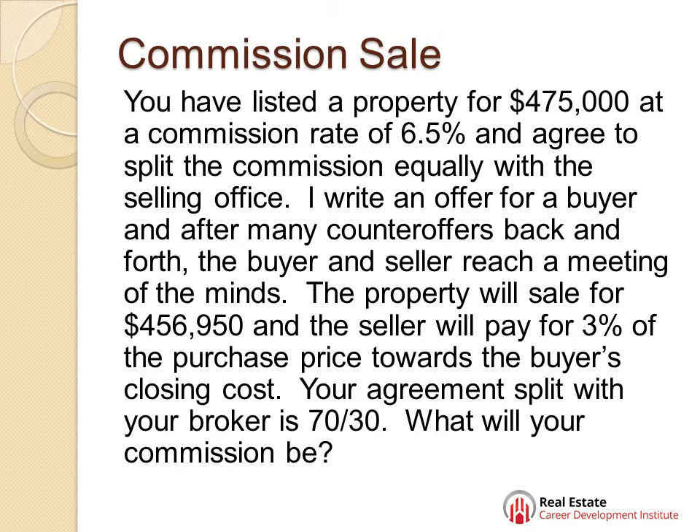The question says you've listed a property for $475,000. You charge a commission rate of 6.5% and you've agreed to split the commission equally with a selling office. I come around and I write an offer for my buyer, and after many counter offers back and forth, the buyer and the seller reach a meeting of minds.